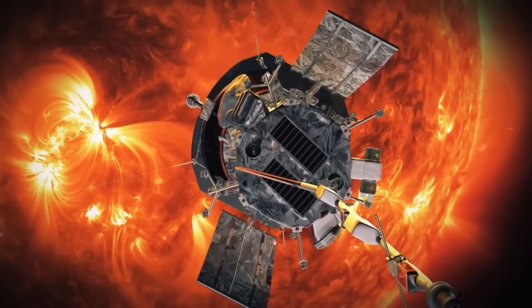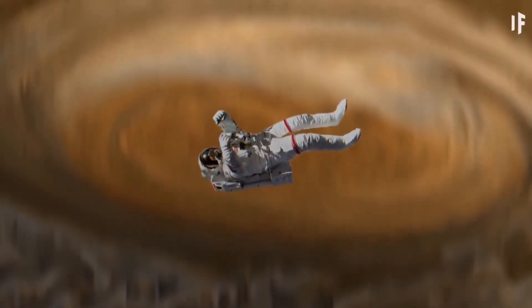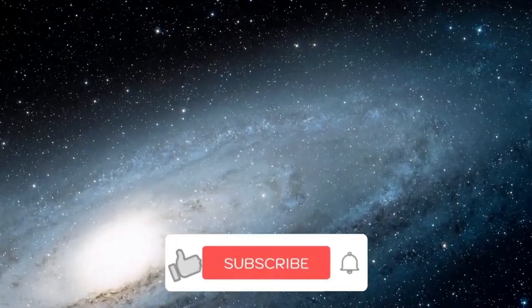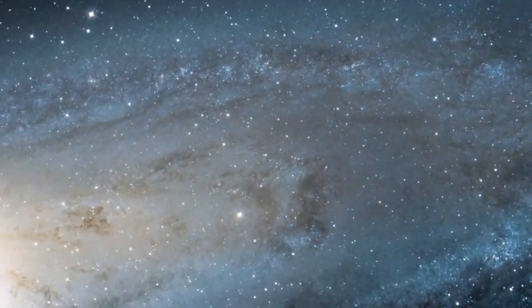Hey intellectuals, welcome back to the Future Space. Today's video is going to be really informative, so make sure to watch till the end because we are going to reveal some secret data about Jupiter. But before we begin, make sure you subscribe to our channel and click the bell icon so you don't miss any of our amazing videos.